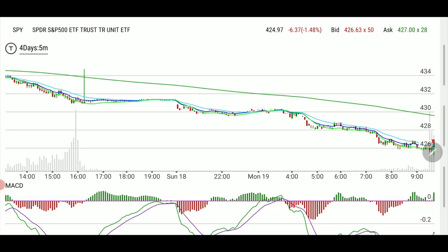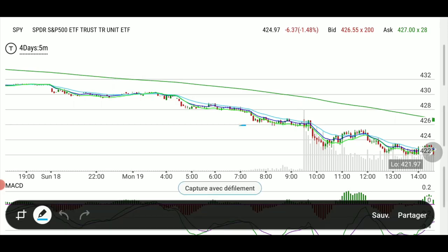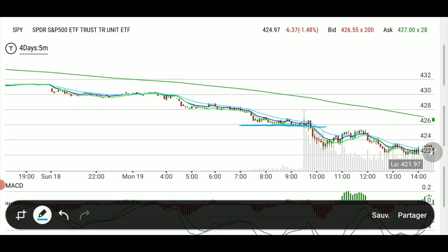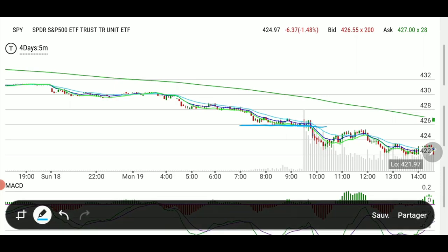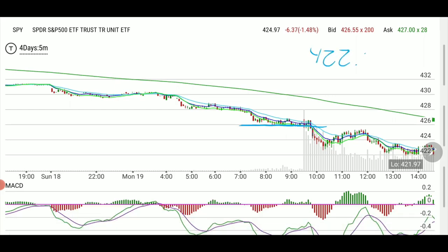Looking at the SPY chart just before the open this morning, it was already extended into the oversold category. Right at the bell we started tanking. This area was support — support exactly at the gate from pre-market — and then we flushed right after the bell. I called in chat that 422.75 was a line to look for.